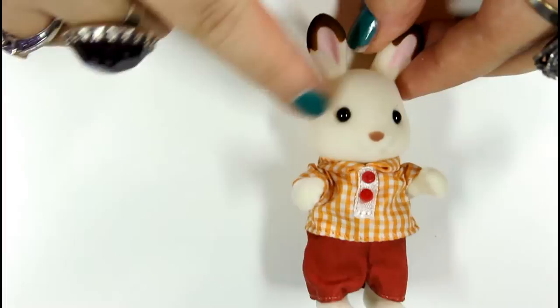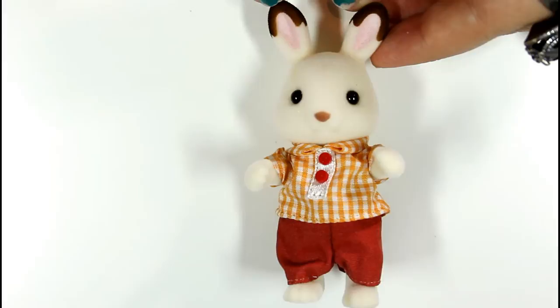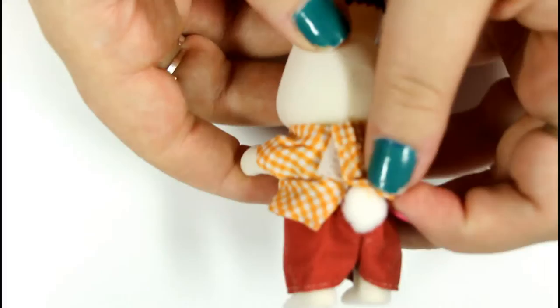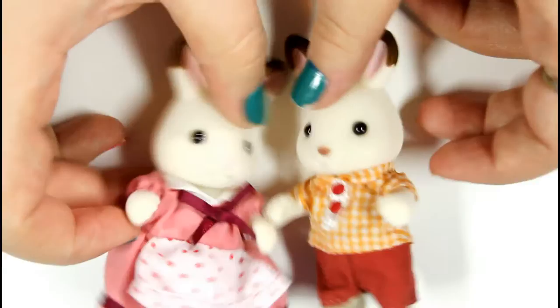So here is mama, and then let's go to dad. The dad and the mom are the same height, just to give you an idea. The mom has on a pink dress with a burgundy border and a burgundy bow, and she has a little apron on — it's white with pink polka dots. The clothes do come off very easily, and you can see there's a little tail right there — it's got the cute little pink tail. The dad has that same sort of pale white, almost yellow fur. He's got the black beady eyes, the same ears — brown tips with pink on the inside — however his nose is actually brown. He is wearing a checkered white and orange shirt with two red little buttons in the front, and he has red pants on. You can see his little cotton tail sticking out the back.